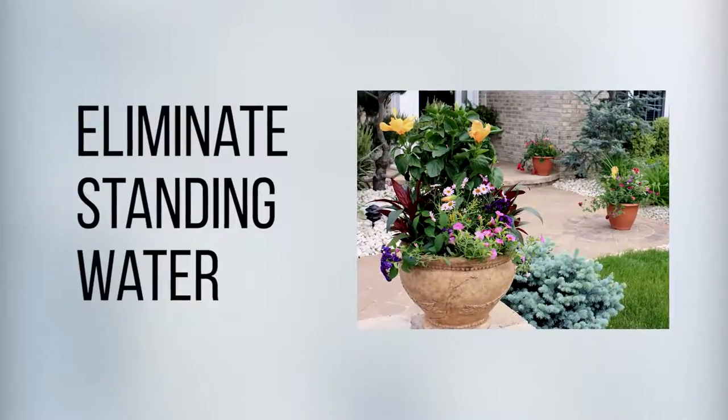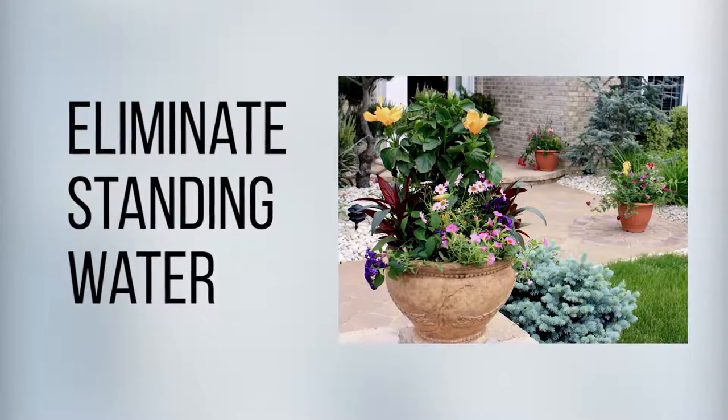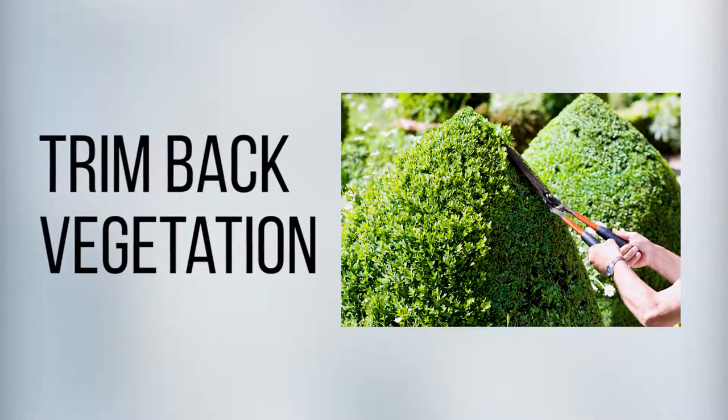Number one: eliminate standing water. Even your patio pots, if kept wet, can be a breeding ground for mosquitoes. Number two: trim back vegetation. They feast on plant nectar and hang out in vegetation during the heat of the day.